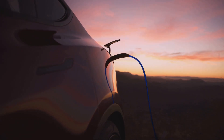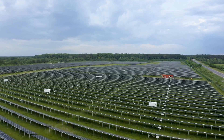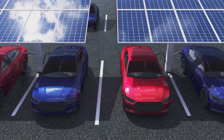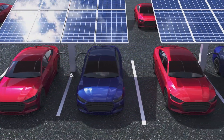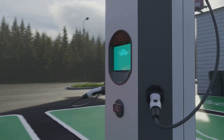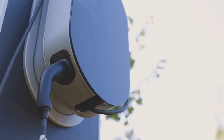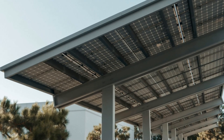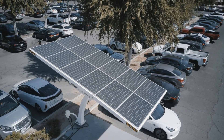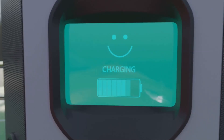What about those cloudy days when the sun isn't shining so brightly? Will my EV be stranded without any juice? Don't worry, we've got that covered. Solar powered EV charging stations are designed with these scenarios in mind. Most solar charging stations come equipped with a backup system, typically connected to the traditional power grid. Think of it like an insurance policy for your charging needs. When the sun is shining bright, the solar panels take care of business. But when those clouds roll in and the solar power dips, the backup system kicks in seamlessly, ensuring your EV stays fully charged and ready to roll.